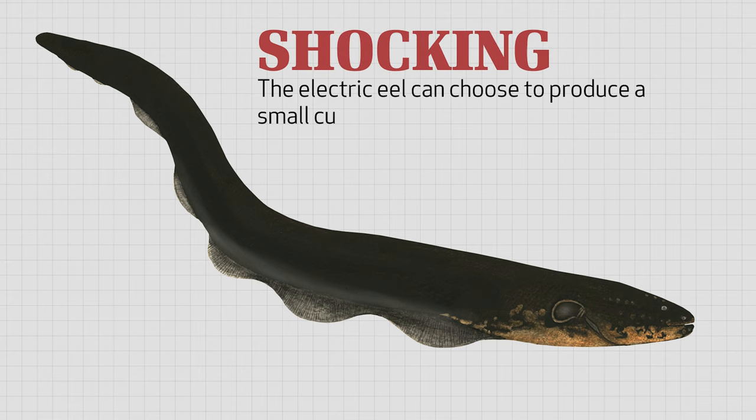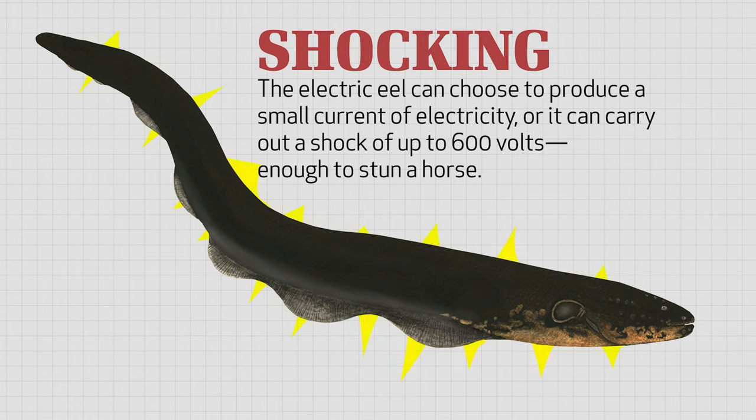What's more, this eel can choose to produce a small current of electricity, or it can carry out a shock of up to 600 volts, enough to stun a horse.